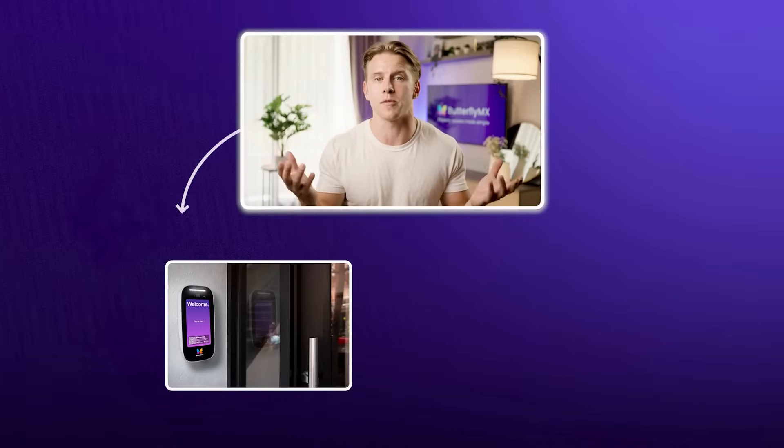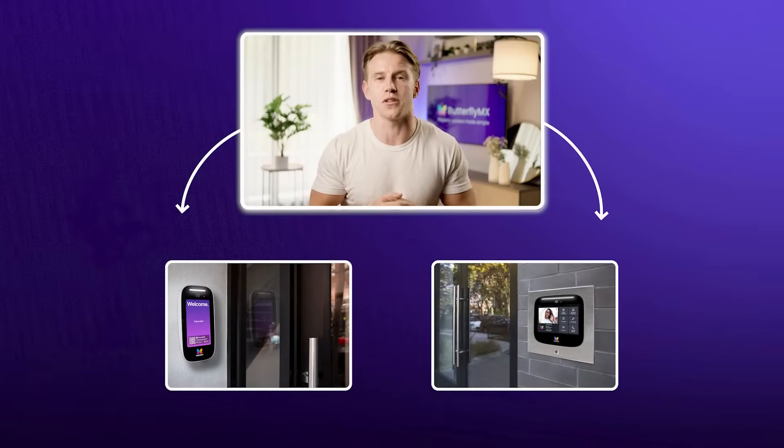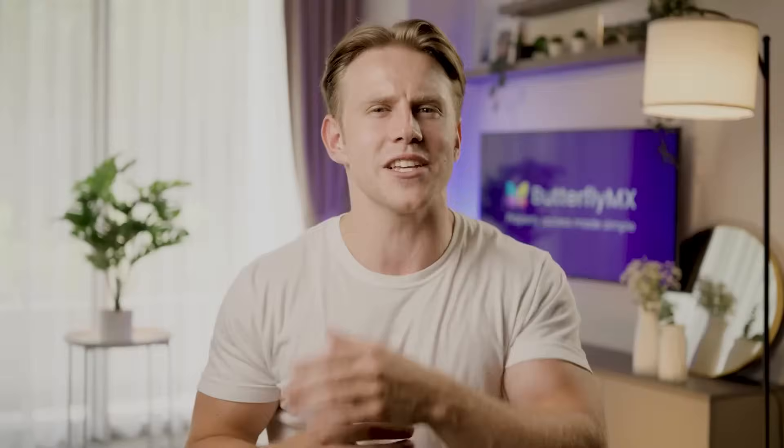Today we're going to be breaking down how mobile credentials work, why they're the best solution for modern property management, and how access control solutions like ButterflyMX make it easier than ever to upgrade your building's security and resident experience.